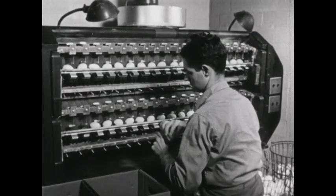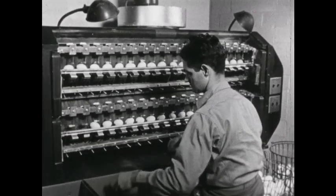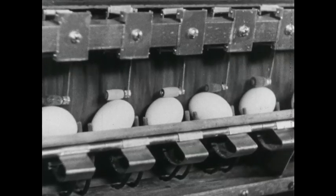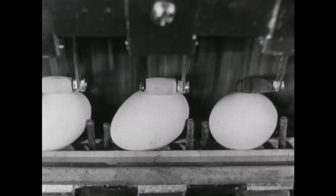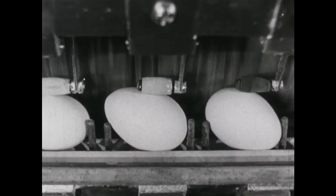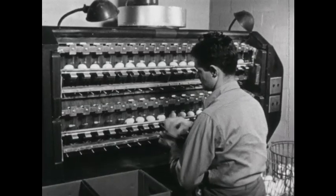Some eggshells become a little dirty. The electric egg cleaner takes off dirt. Small rollers hold the eggs against whirling wheels. These wheels take off dirt and leave the shell clean. A final touch with the sandpaper brush cleans the ends.